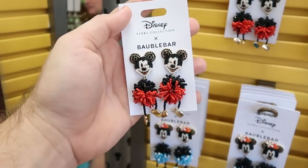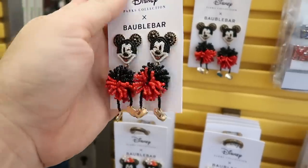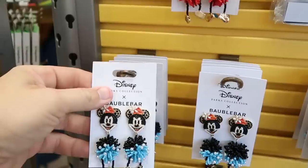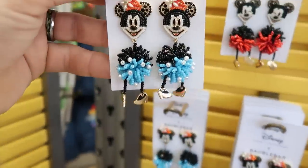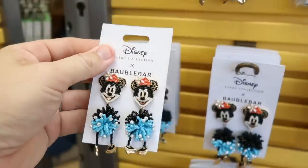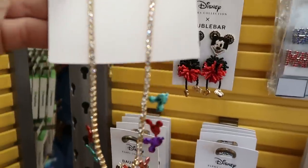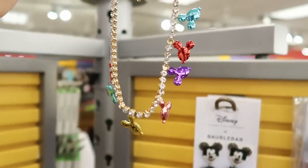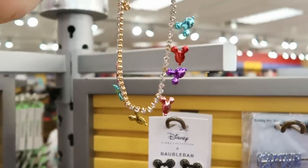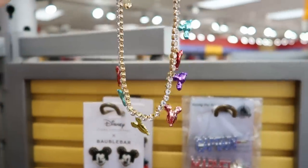From the Disney Parks collection, they have some bubble bar earrings — check out the Mickeys with the dangling feet. These are $26.99, originally $65. They also have Minnie Mouse with dangling feet for the same price. And there's a bubble bar necklace with all the jewels, featuring Mickey balloons on the bottom — $26.99, originally $65.